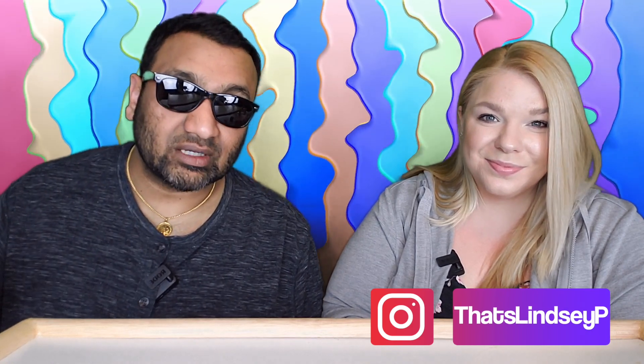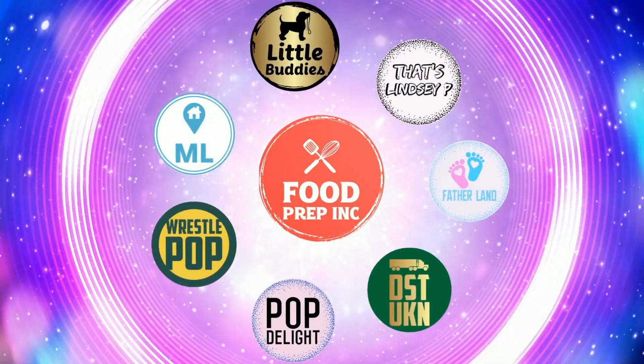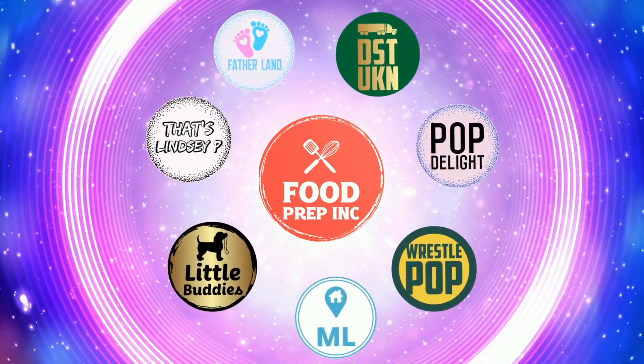So guys, to sum it up: thumbs down, thumbs down. If you guys buy from Amazon, use our Amazon link — when you do that, we get 10 cents, 50 cents, possibly even a dollar, which means we can continue to review things. That's the video. If you like what we're doing here, definitely check out our other channel, Food Prep Inc., and don't forget to give us a like and subscribe.